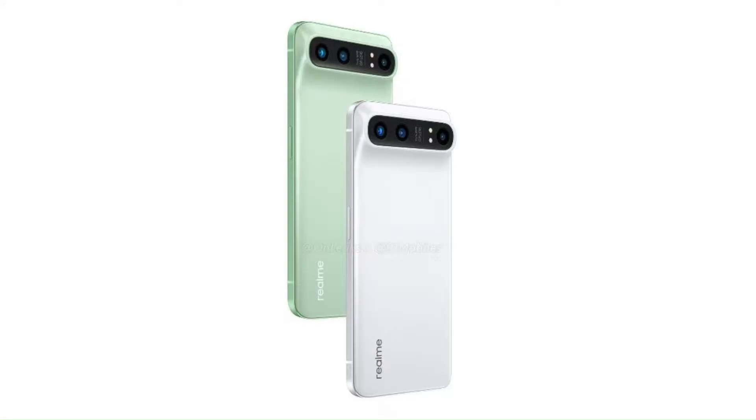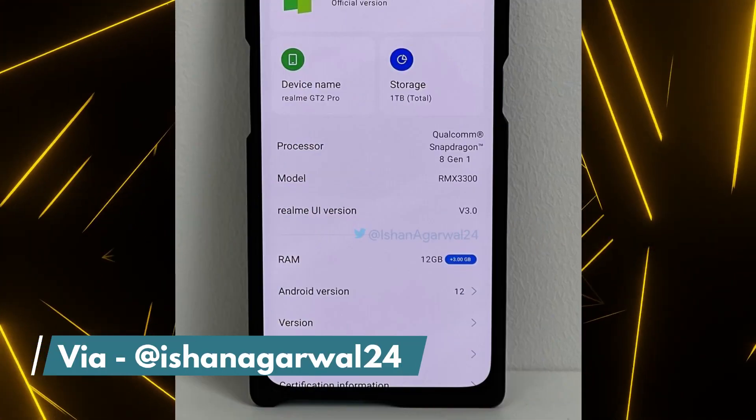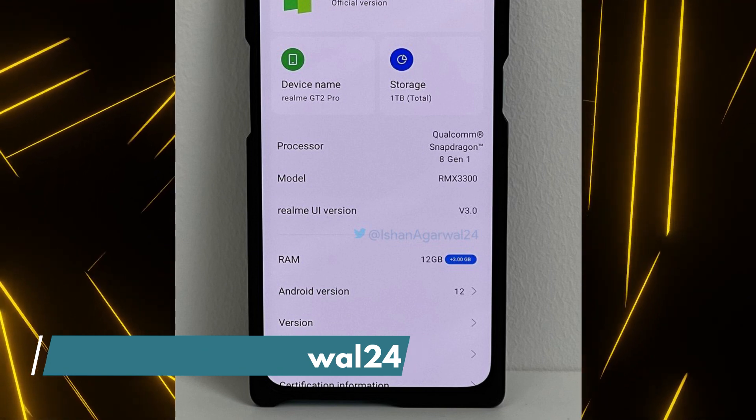Coming to the specifications now, Realme GT2 Pro has a 6.7-inch display and it is a 120Hz AMOLED with a Quad HD Plus resolution. There is Snapdragon 8 Gen 1 SoC and the phone has 8GB or 12GB of LPDDR5 RAM paired with up to half a terabyte of UFS 3.1 storage. According to a different leak, the phone also has a variant with 1TB of storage.